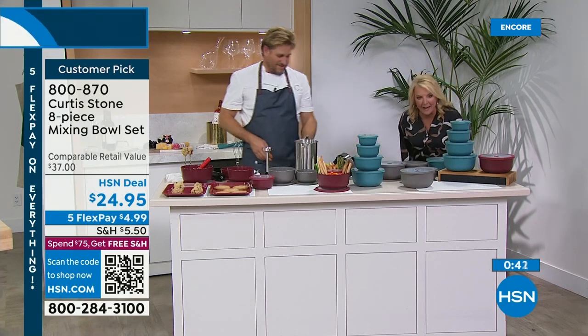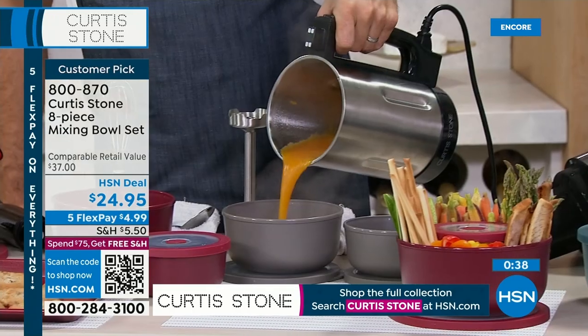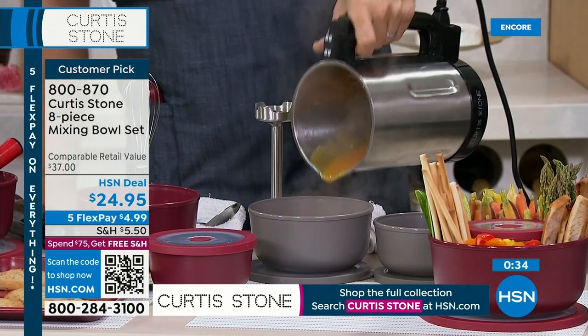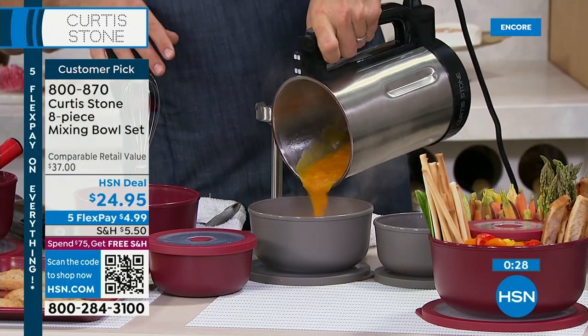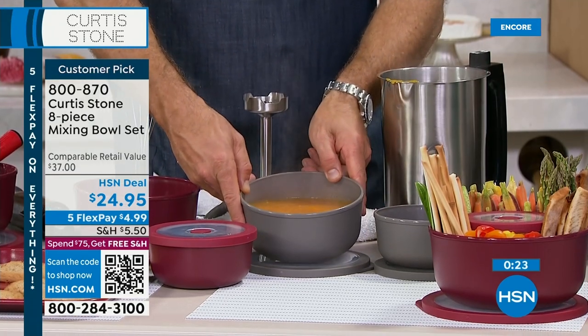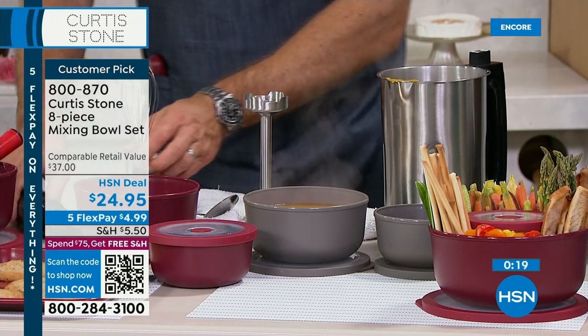We're so excited about all the new features. These are custom-made recipes from Chef that you can cook at home. And when you have those delicious leftovers, we've got it. This is a soup I made — my squash soup. Whether it's a hot liquid, a cold liquid, whether you're freezing or sticking it in the microwave, it works absolutely every single time.